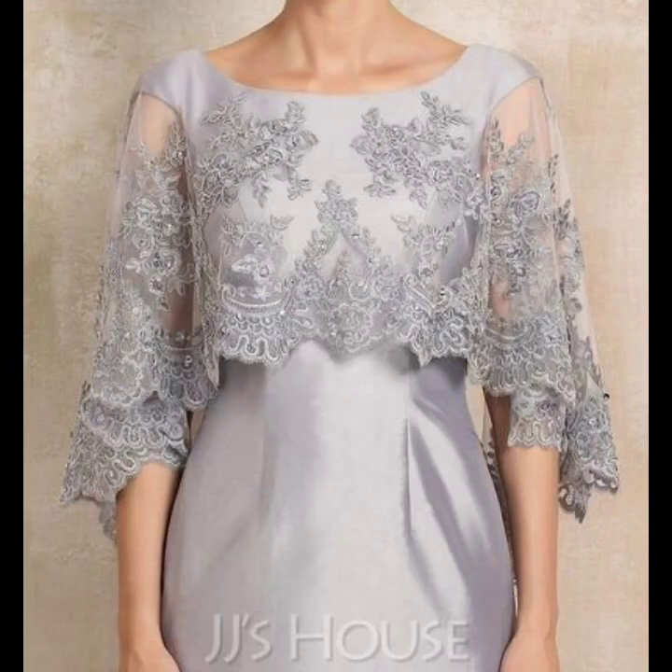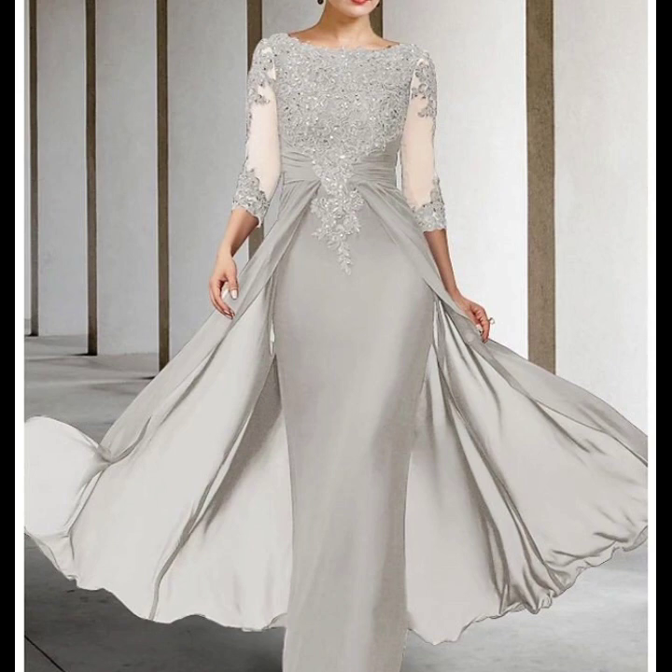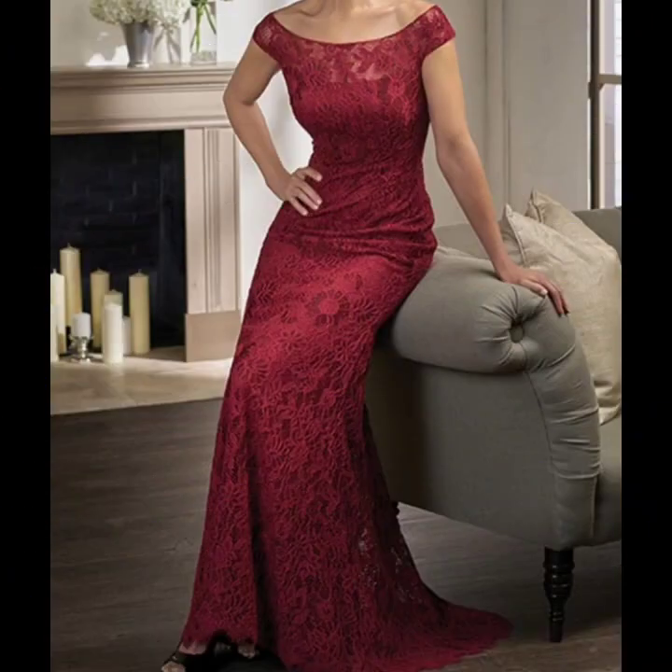If you want to stitch them yourself, you can use the design ideas from this video. You can stitch them and make them with your own designer, and make them very classy and outclass.